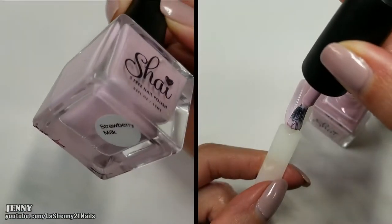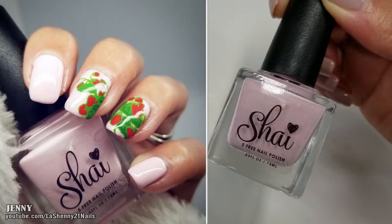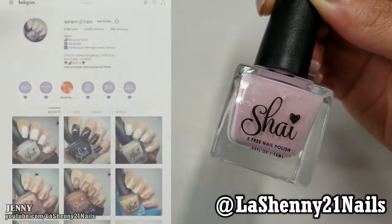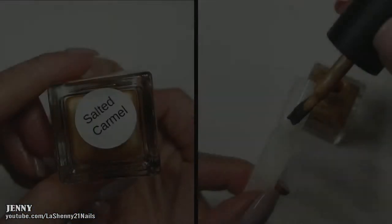This pink shade called Strawberry Milk is the first one that I used and I created a cute manicure for National Strawberry Day, which I posted on my Instagram at lasheni21nails. I'll leave a link in the description box of the video so you guys can follow me if you're interested in seeing more manicure photos. Next is Salted Caramel.